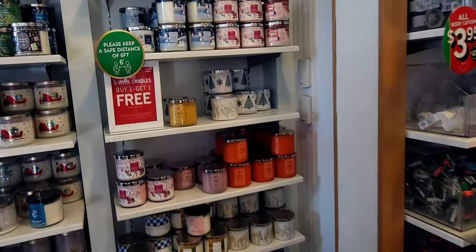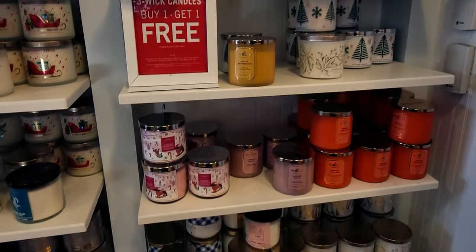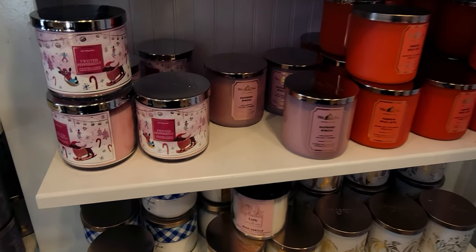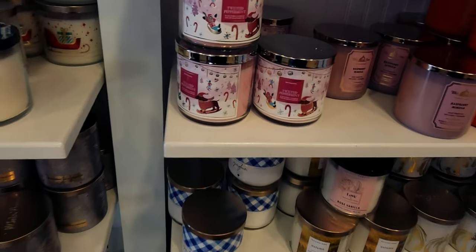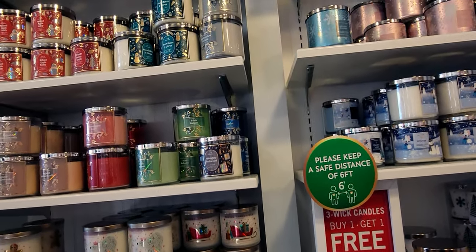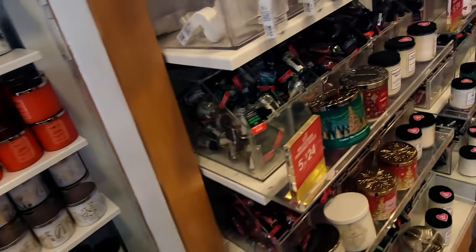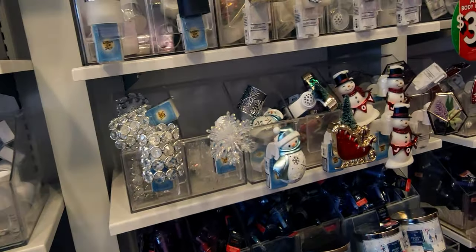Here are some candles. Today we also have the buy one get one free candle sale, and if you have a coupon it's an even sweeter deal. I was able to use my coupon today and my body lotions came to only three dollars and 16 cents. I want to see if there are any new wallflower plugs because every time I come to the store there seems to be a new one.